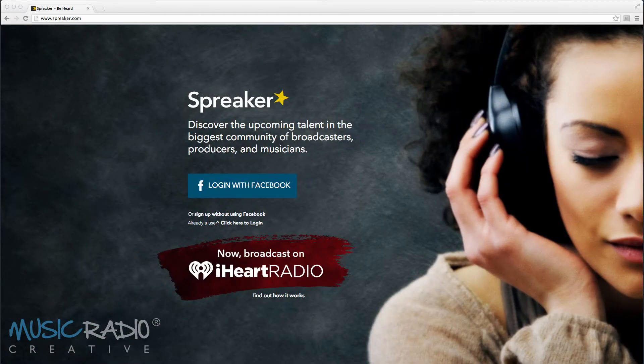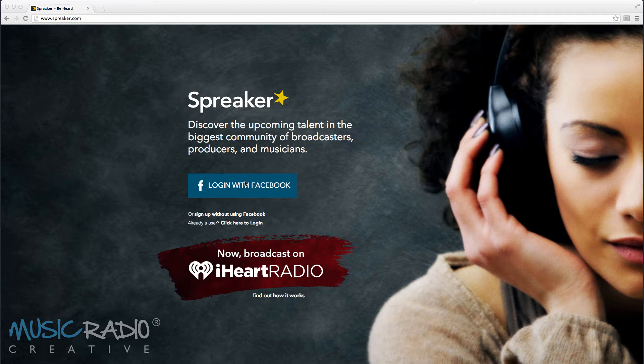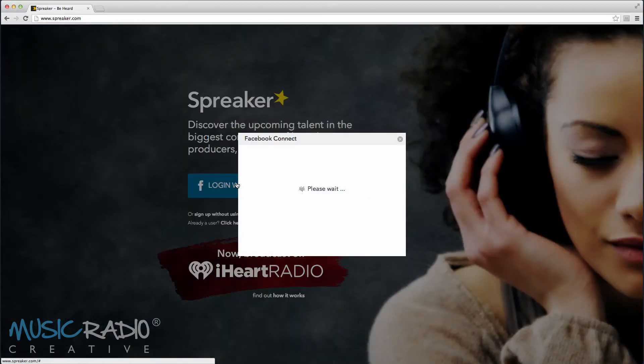Take a look at my screen. Here's your opportunity to get listed among some of the most popular names in radio and broadcasting. Just log into Spreaker with Facebook, or if you haven't already, set up an account and start your own show on Spreaker.